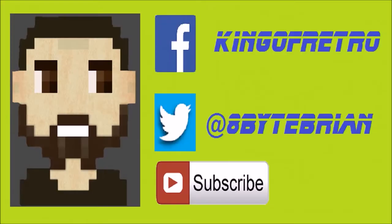Hey guys, if you liked the video that you just watched, don't forget to hit that subscribe button down below. And you can follow me on Facebook at King of Retro, or Twitter at hashtag 8BiteBrian. See you next time.